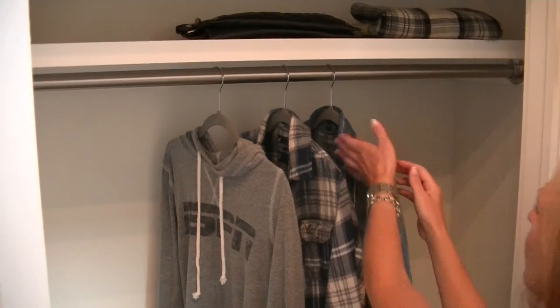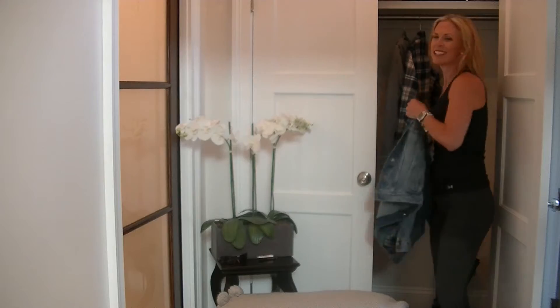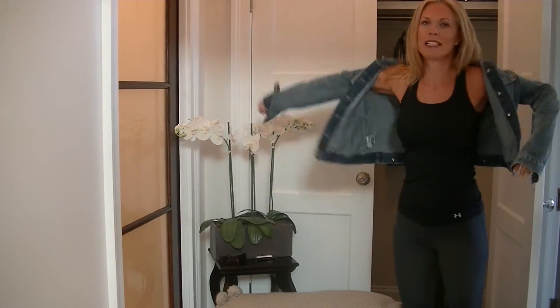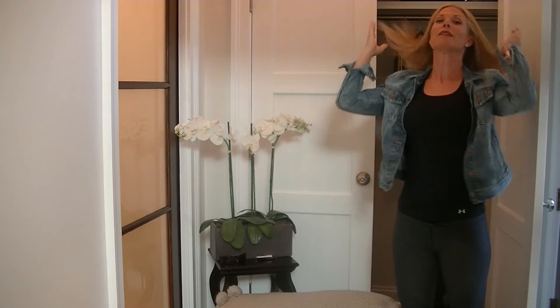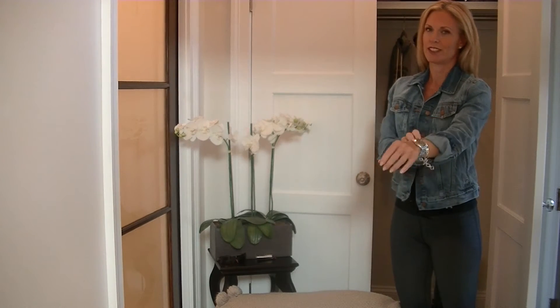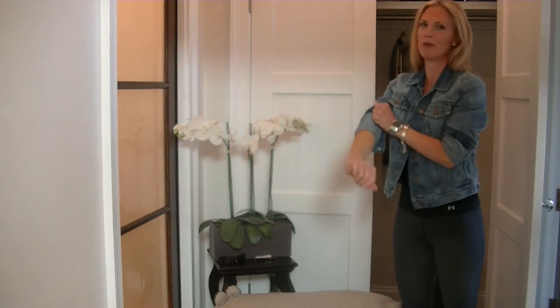I like to add a denim jacket first. It's probably one of my favorite layering pieces because it goes with everything. It really dresses things down, makes them casual, and gives them a little bit of a young feel. I do like to roll the sleeves up — don't ever walk around with your sleeves down. Just tug the cuffs and pull them up over your elbows. It gives it a little more attitude.